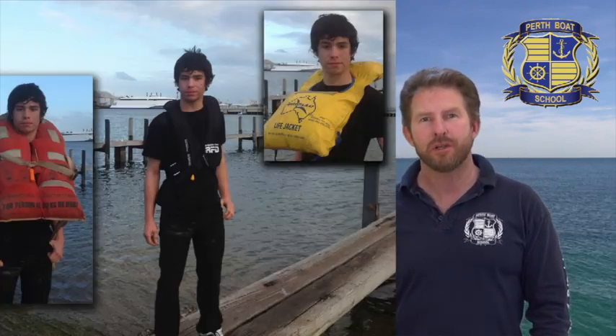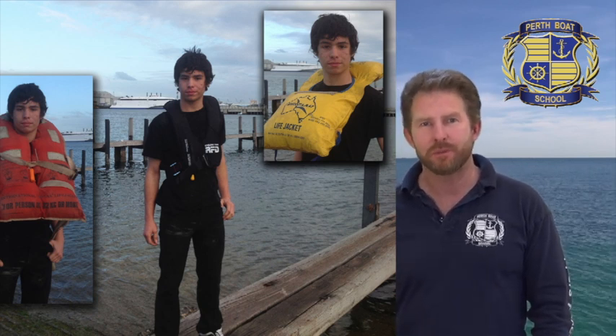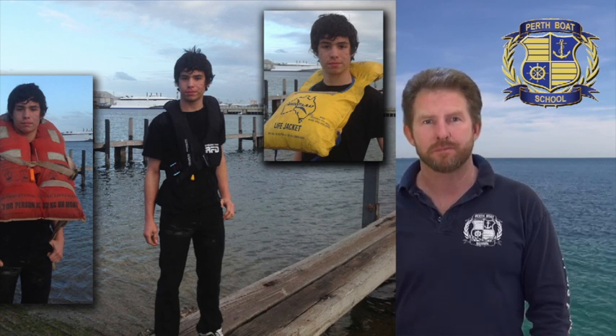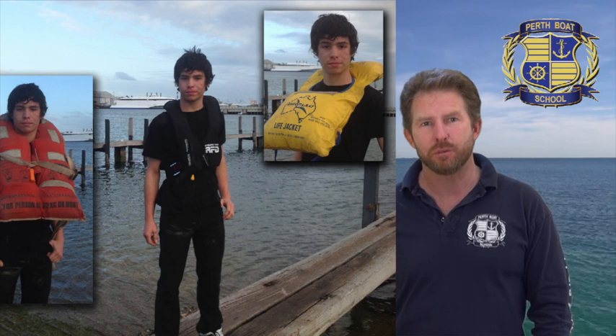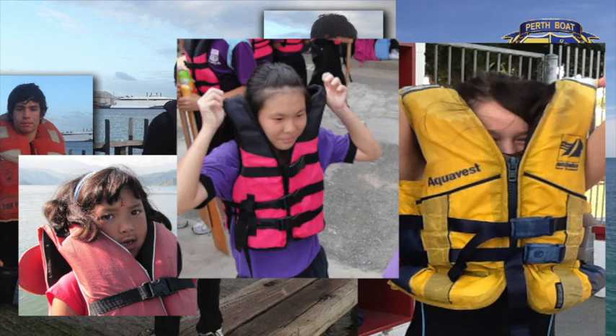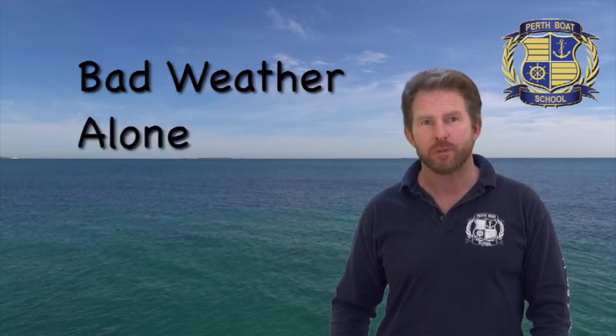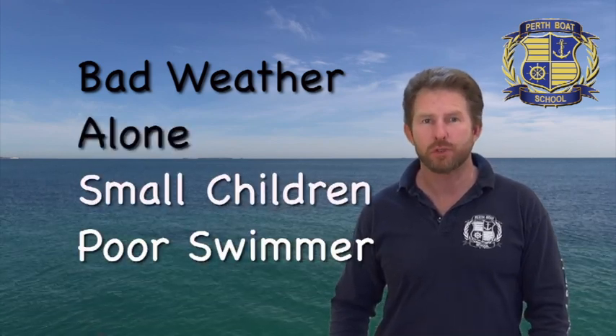PFD stands for personal flotation device — life jackets. You need to carry a PFD type 1 for each person on board in all unprotected waters. Check that the life jackets are suitable for the weight range of the person and check that it is a snug fit. Check the life jackets have no cuts and tears that could let water into the jacket, and check the tabs are not frayed — the tabs are the bits that hold it together. Though it's not law to actually wear the life jacket, it is law to carry them on a boat. However, it makes good sense to wear one in these four situations: bad weather, when boating alone, if you have small children, or if you're a poor swimmer.